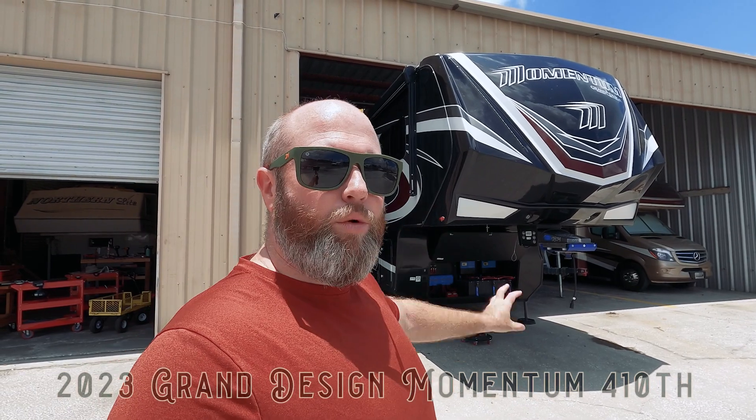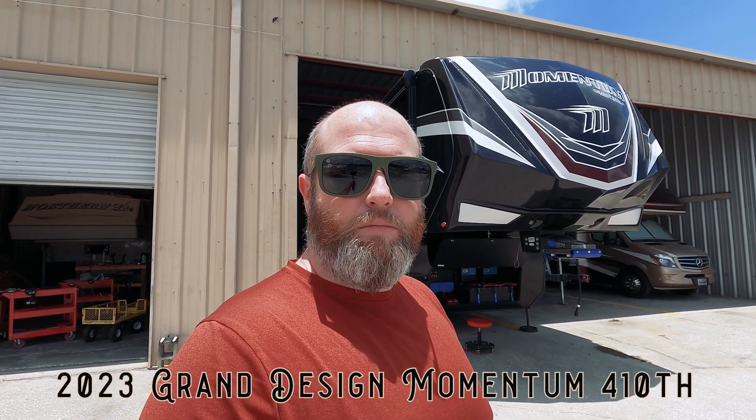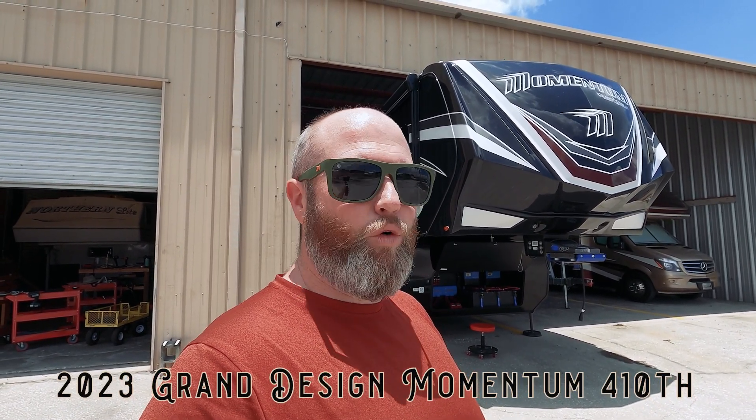This is a 2023 Grand Design Momentum triple axle fifth wheel — the 410TH. This is a big toy hauler and we did a big solar system on this. The solar system is definitely larger than most people will ever need, but this client bought this as their last RV and really wanted to go all out. I made some recommendations and they said let's go even more crazy, so that's the system we have today.